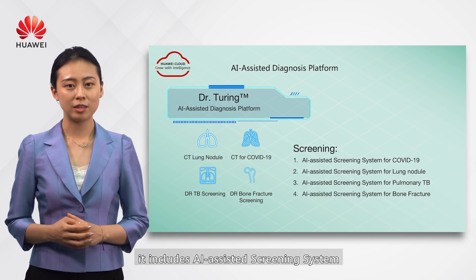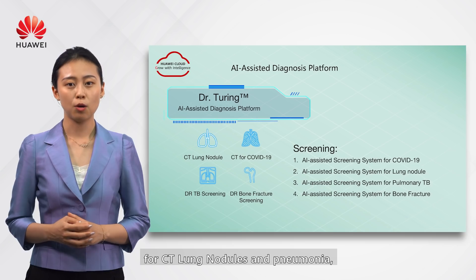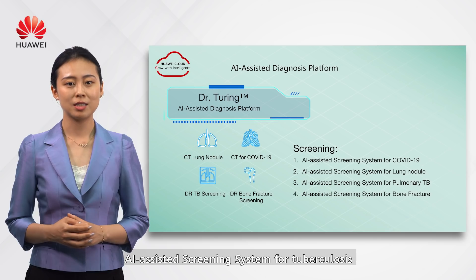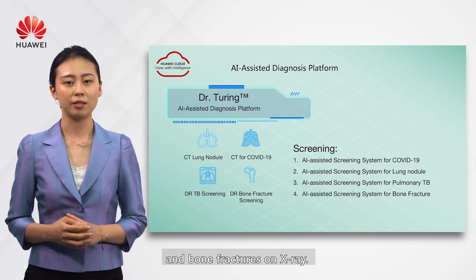At present, it includes AI-assisted screening systems for CT lung nodules and pneumonia, as well as AI-assisted screening systems for tuberculosis and bone fractures on x-ray.